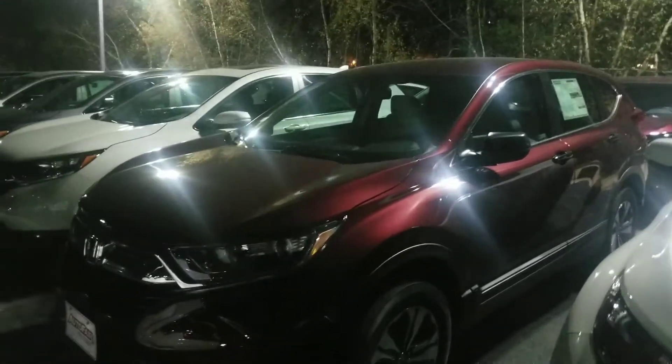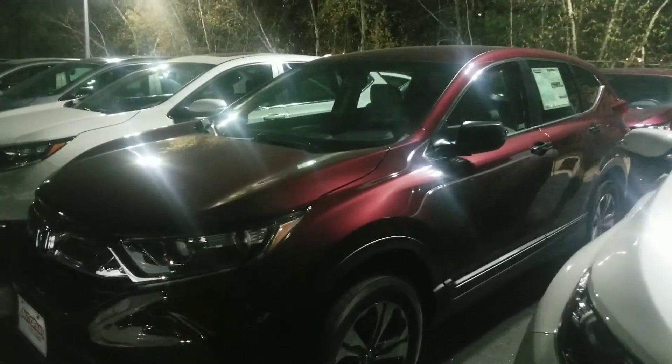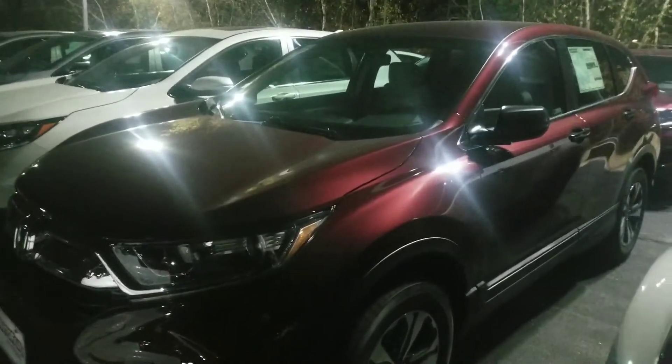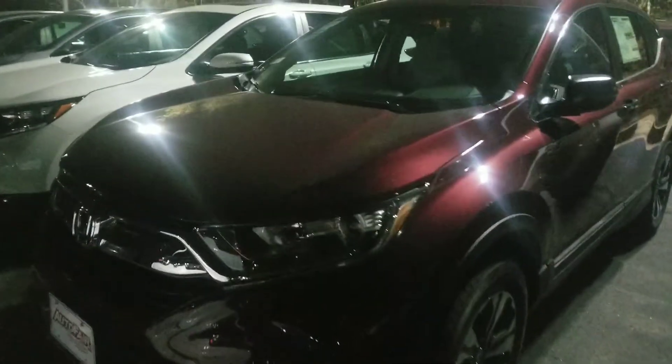This is the scarlet red pearl that you're seeing on this model here. It has standard features like all-wheel drive, alloy wheels, Bluetooth and backup camera. You've also got projector beam low beam headlights here.